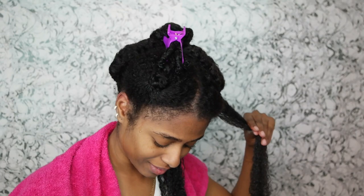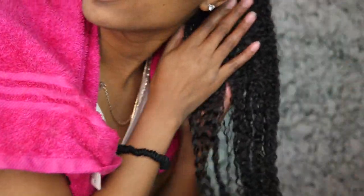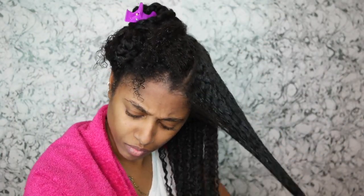With the pink EcoStyle I can go about two to three days without losing definition, as opposed to when I used the Black Jamaican Castor Oil gel, which has a hold of ten — I went about four to five days. So there's definitely a difference between the two gels: one is obviously going to have a firmer hold and therefore you're going to have a hairstyle that lasts a little bit longer.